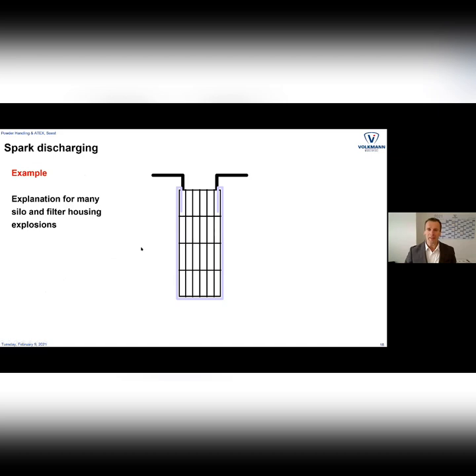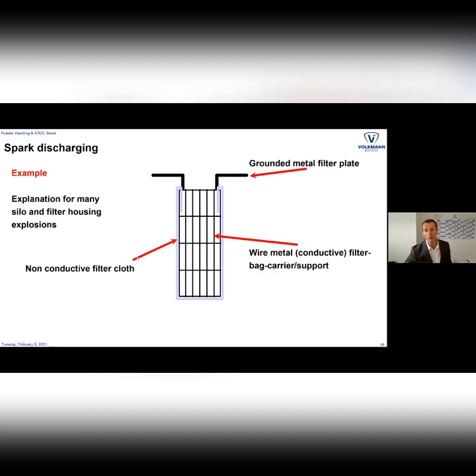In older silos, filters often have a metal carrier with a filter cloth wrapped around it. This is a big danger if the filter cloth is an isolating material — by mounting it you isolate the carrier and support structure. The filter is a particularly dangerous point because you have back-blowing which creates a dust cloud around it. If this is an isolated part and there is a grounded part nearby, there is danger of a spark directly into the dust cloud, generating an explosion. In our ATEX certification, when we convey powders with very low MIE, we are not allowed to use this kind of filter within the conveying system as a protective measurement.